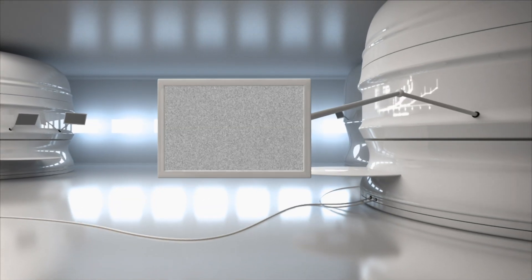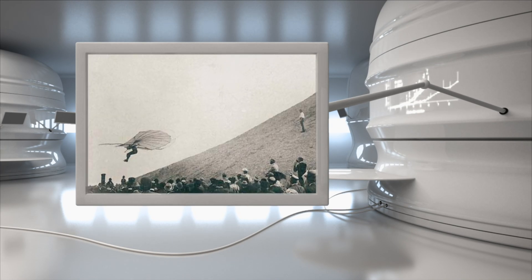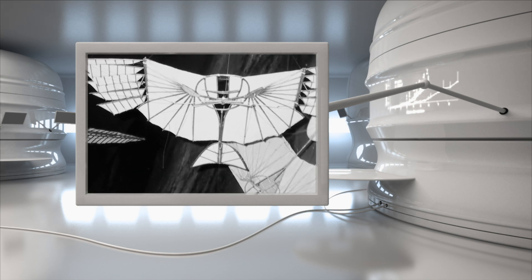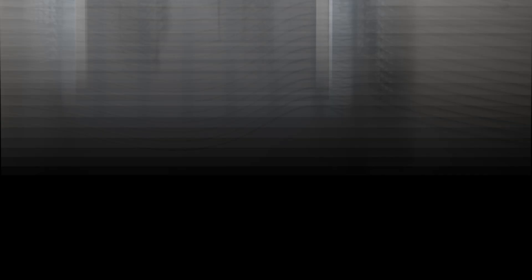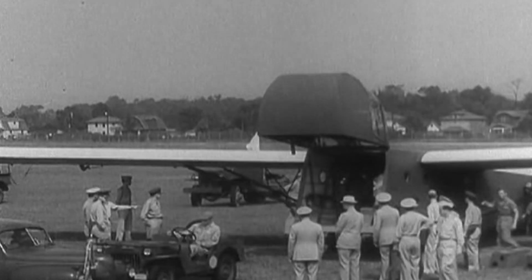German-born Otto Lilienthal was the first person to make repeated successful gliding flights at the end of the 19th century, and managed to convince the public that flying machines may one day become practical. The early 20th century saw the first successful high-altitude glider flight by Daniel Maloney, and then of course came the work of the famous Wright brothers. By the 1930s, gliders that much better resembled the ones we know today were being used for sport. However, they also had a big role to play in World War II.